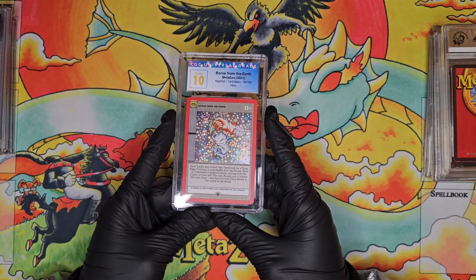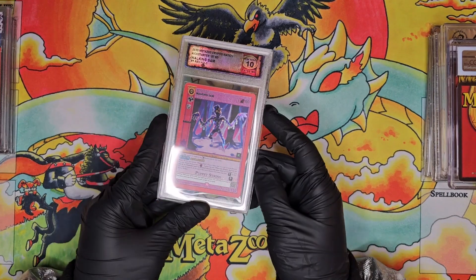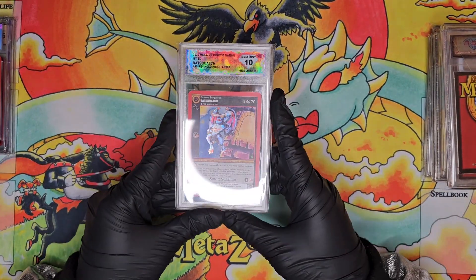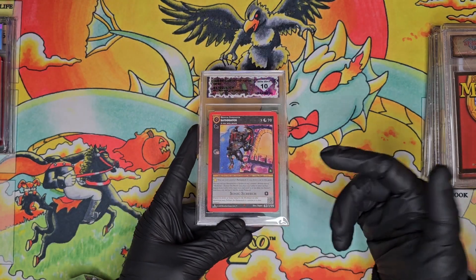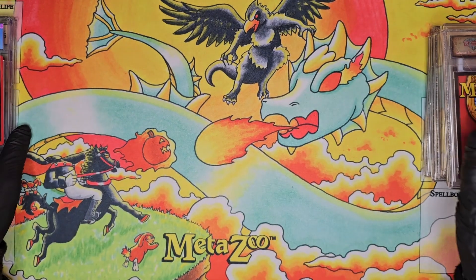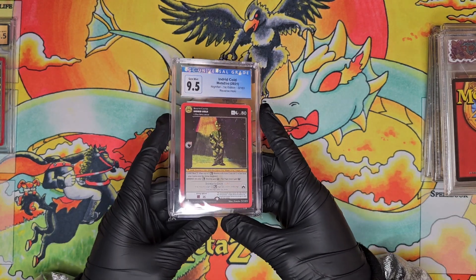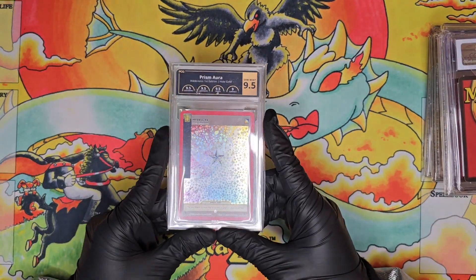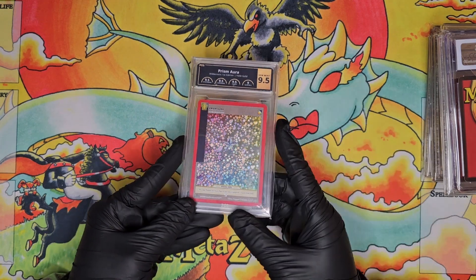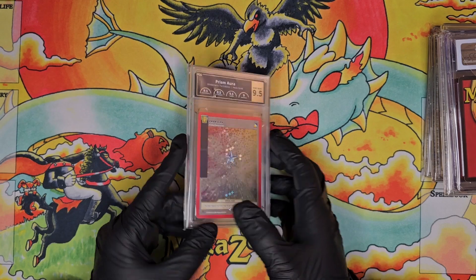Another CGC card — Born from the Earth, a first edition full hollow, and I got a CGC Pristine 10. Another Diamond Grading Service kickstarter reverse hollow Walking Sam in a Gem Mint 10. Diamond Grading Service Bat Squash reverse hollow in a Gem Mint 10 — for those who don't know, Bat Squash is probably in my top 10 favorite cryptids. Then a CGC 9.5 Ingrid Cold reverse hollow by Poncho, and a 9.5 PCG Prismara.